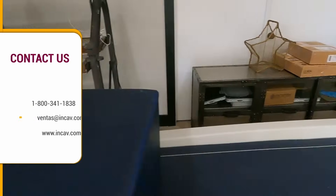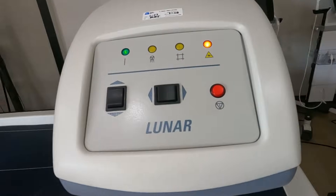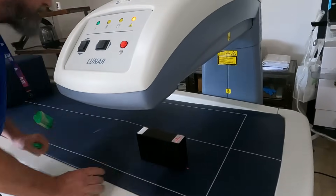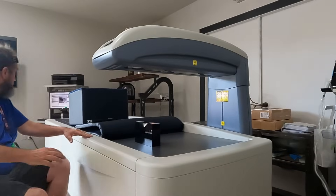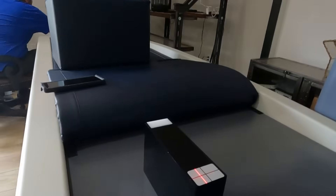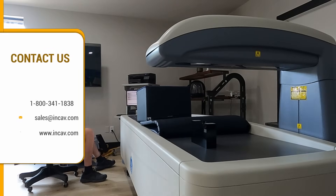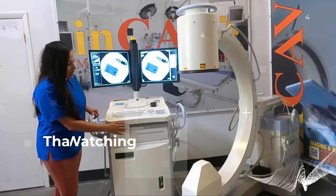Prodigy helps streamline your patient care and practice workflow. The Prodigy with Encore version 18 software enables you to meet ISCD testing guidelines for women 65 and older, men 70 and older, postmenopausal women with a risk factor, adults taking medications associated with low bone mass or bone loss, and adults with a disease or condition associated with low bone mass or bone loss.